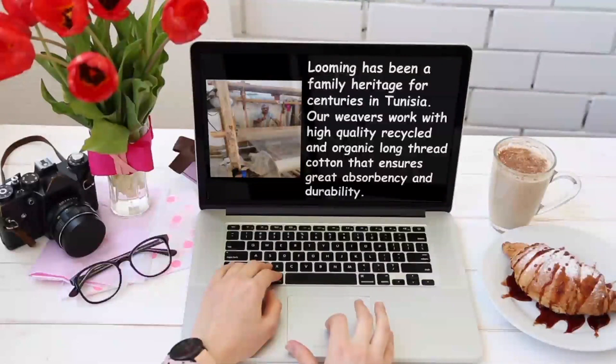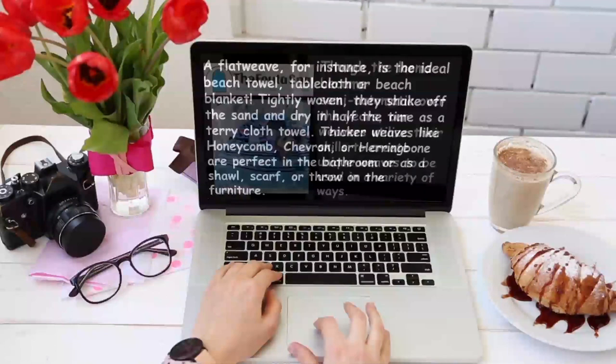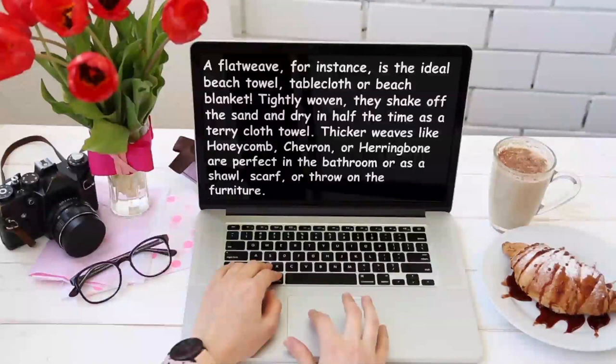Looming has been a family heritage for centuries in Tunisia. Our weavers work with high-quality recycled and organic long-thread cotton that ensures great absorbency and durability. Though the looms became semi-automatic over the years, our weavers utilize their skills to create unique weaves to be used in a variety of ways. A flat weave, for instance, is the ideal beach towel, tablecloth, or beach blanket. Tightly woven, they shake off the sand and dry in half the time of terry cloth towels.